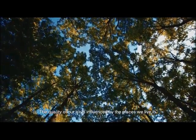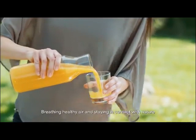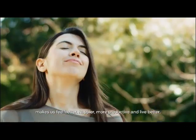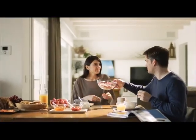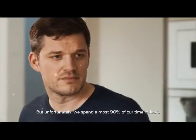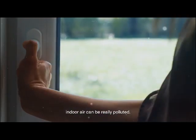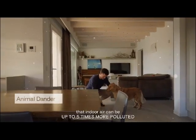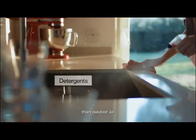The quality of our air is influenced by the places we live in. Breathing healthy air and staying in contact with nature makes us feel better, happier, more productive and live better. But unfortunately, we spend almost 90% of our time indoors and even if we don't realize it, indoor air can be really polluted. The World Health Organization has stated that indoor air can be up to five times more polluted than outdoor air.